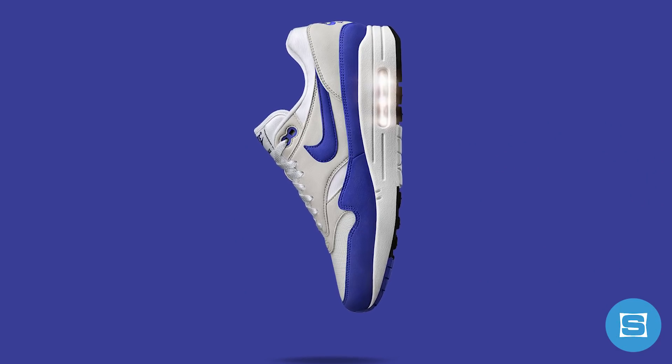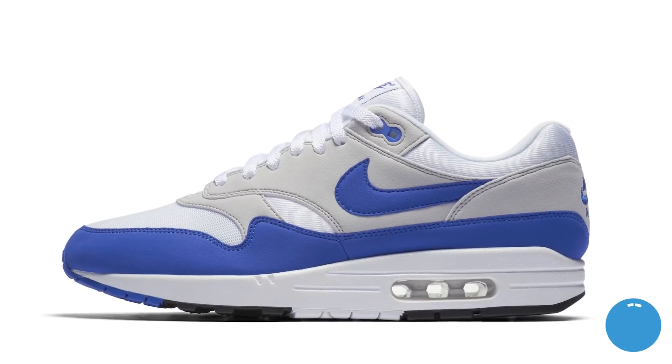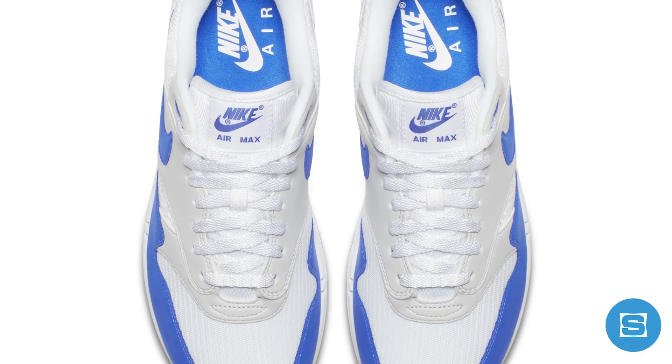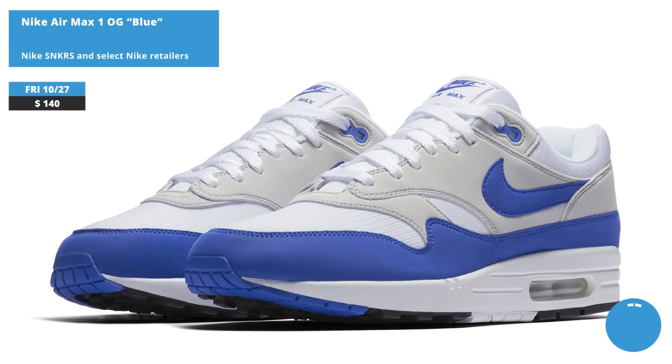Nike is continuing the 30th anniversary of the Air Max 1 with a restock of the OG Blue colorway that first dropped back in March and sold out immediately. The sneaker is a 2017 upgraded version of the OG, featuring a mix of mesh and running suede done in grey, blue, and white. Release date is October 27th at a retail price of $140, available on the Nike Sneakers app and at select Nike retailers.